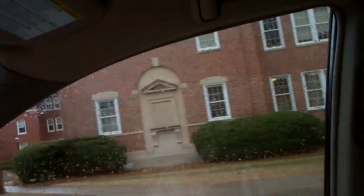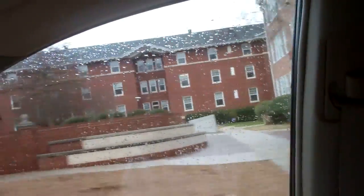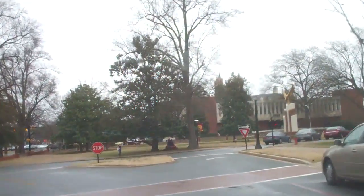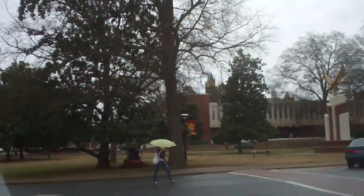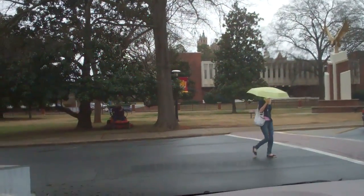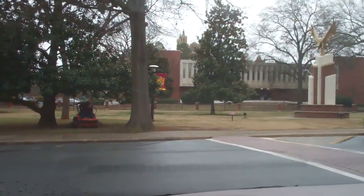In this building is where I got my history major. Across the way is the library and bookstore — for all your college books, which are ridiculously priced.